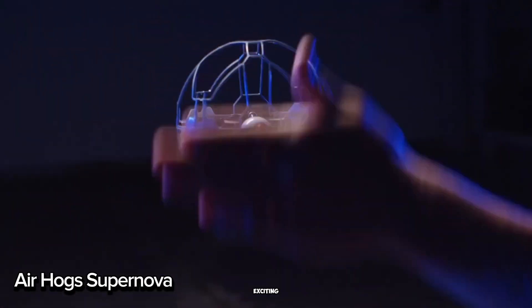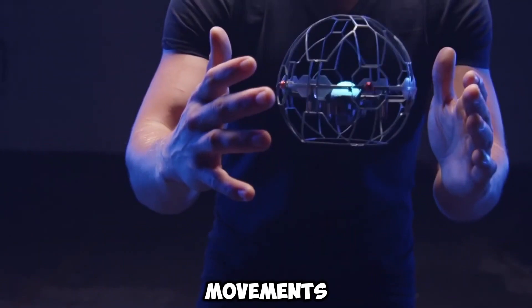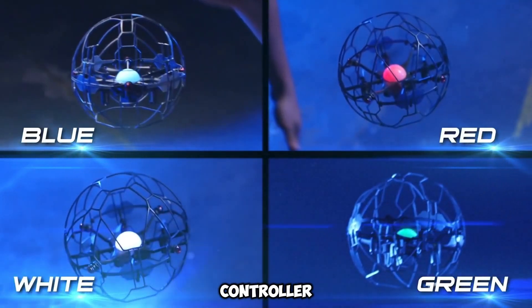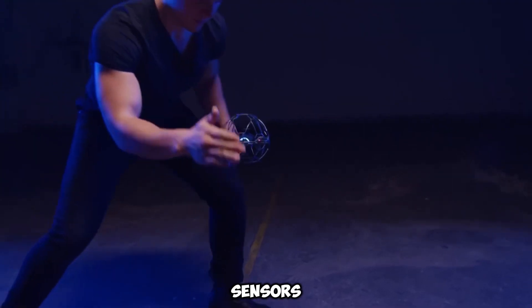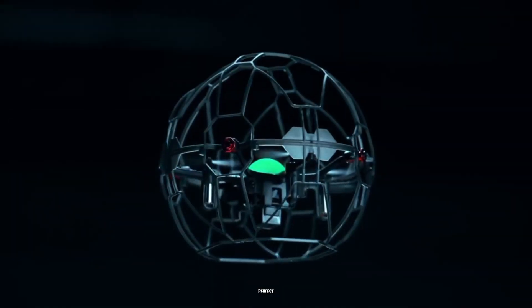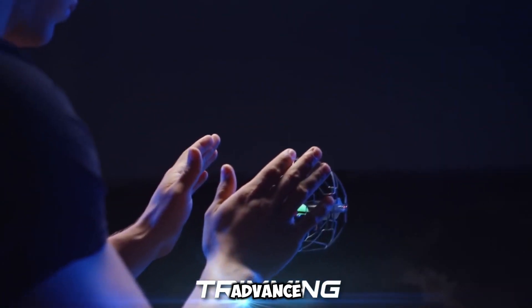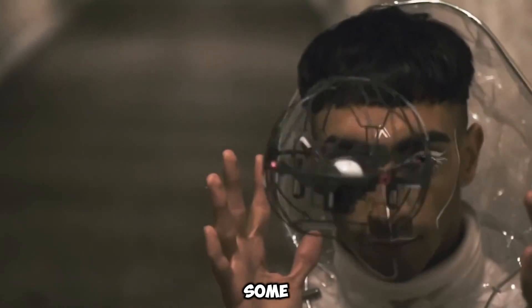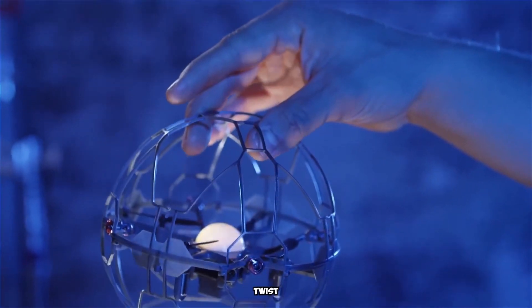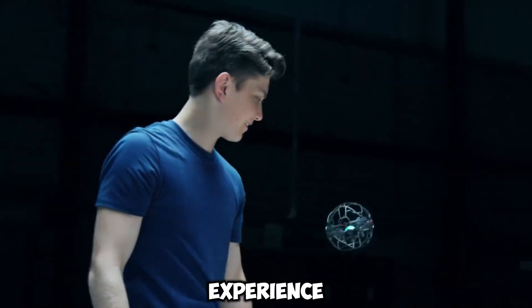The Airhog Supernova is an exciting flying ball that defies gravity and responds to your hand movements. No need for a controller or app — you can toss, spin, and perform awesome tricks with ease. Featuring motion lights and sensors, it's super fun to control and perfect for indoor play. The Supernova can pull off 30 fun moves and 9 advanced tricks, offering hours of entertainment with its unique hands-free flying experience.